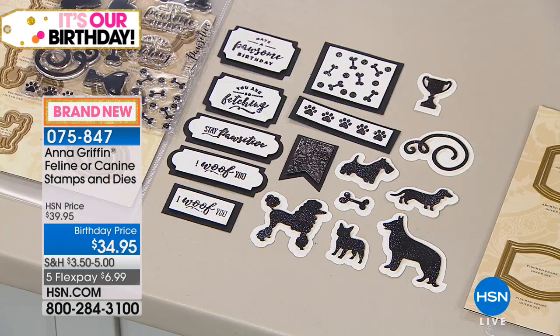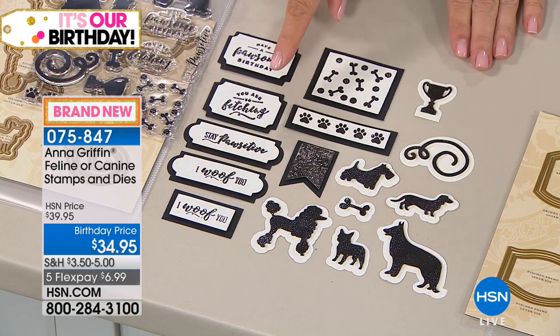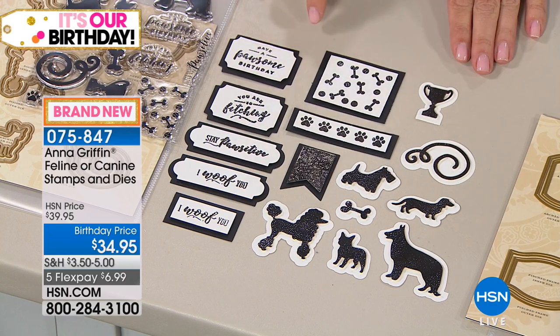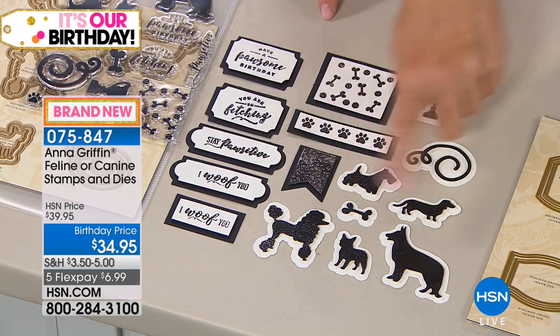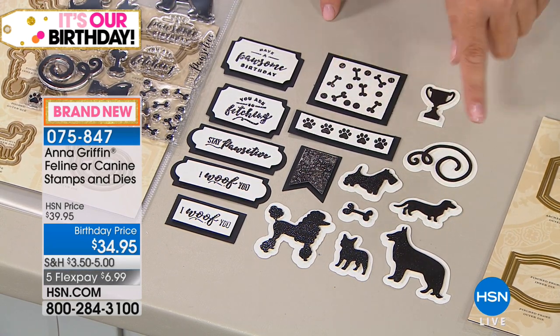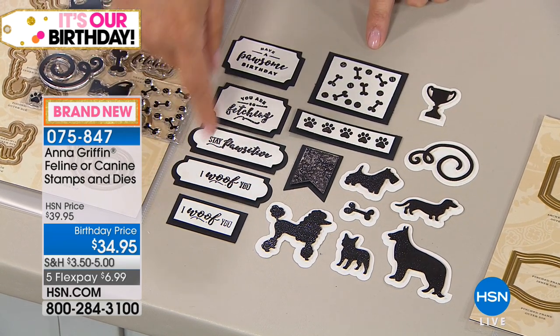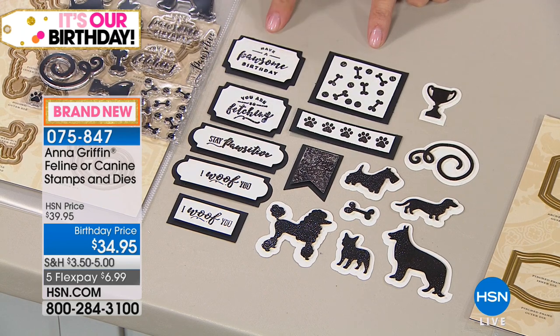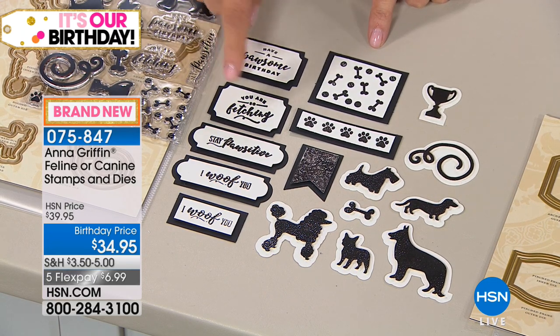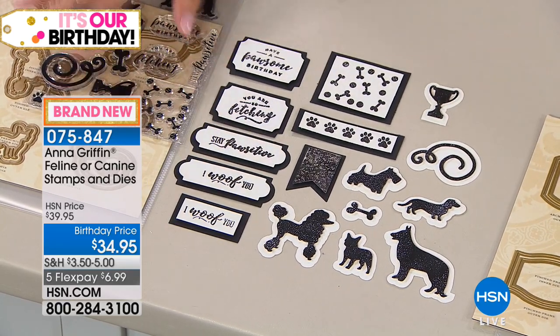It's 20 different stamps for each one, either cat or dog — canine or feline. You're getting 14 cutting dies. These are all stamped and cut with the concentric dies. There's a paw print, a little trophy for being cute, a pattern of toys. The sentiments include 'Have a pawsitive birthday,' 'You are fetching,' 'Stay positive,' 'I woof you.' So cute!